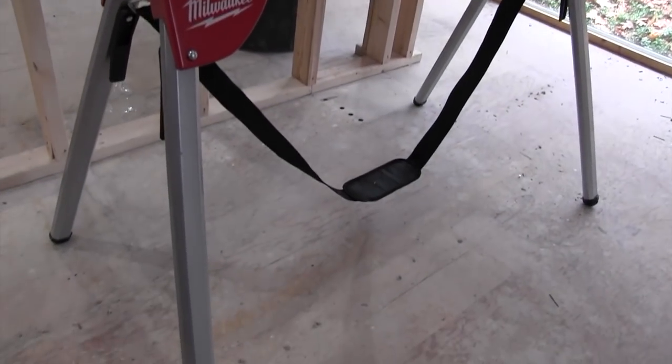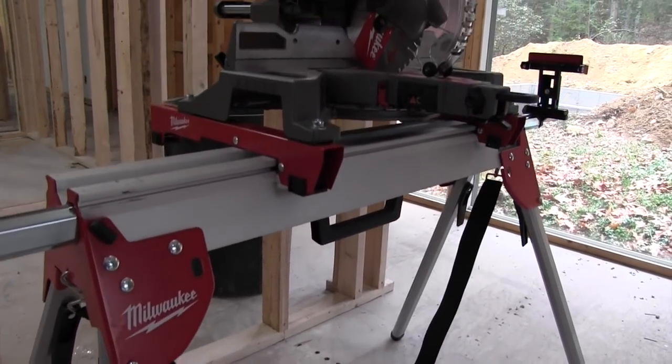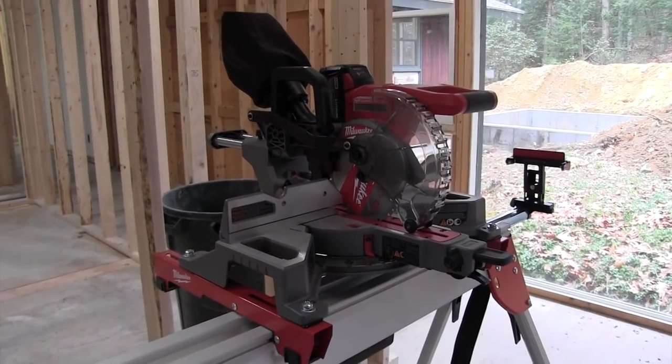Its size bridges the gap for power tool space for guys who do siding, flooring, and trim contracting — those who don't typically need a large capacity slide saw. So we took it to our remodeling site to see how it performed.